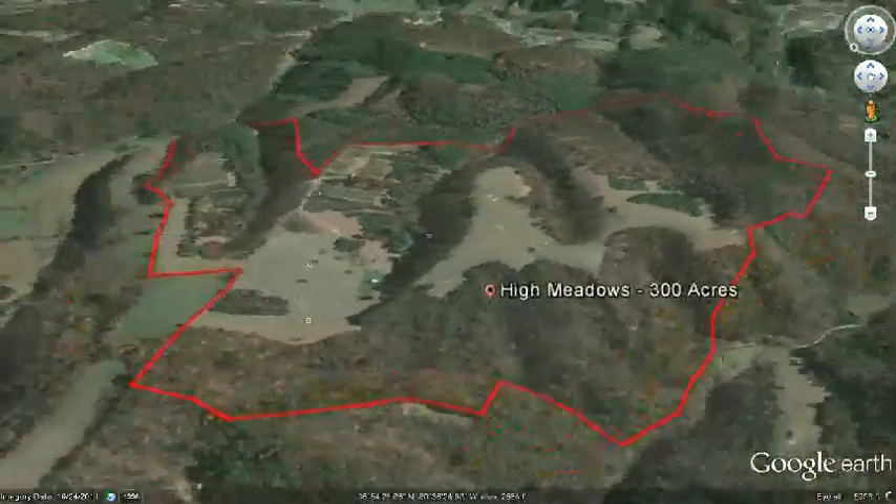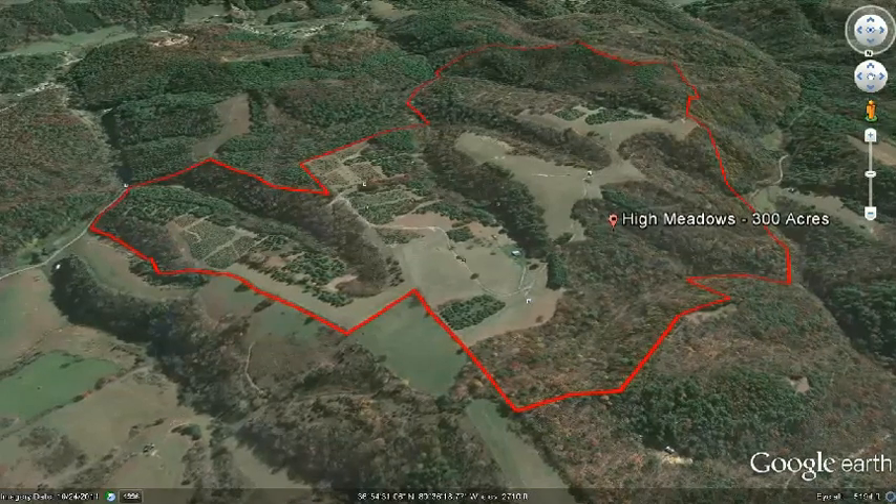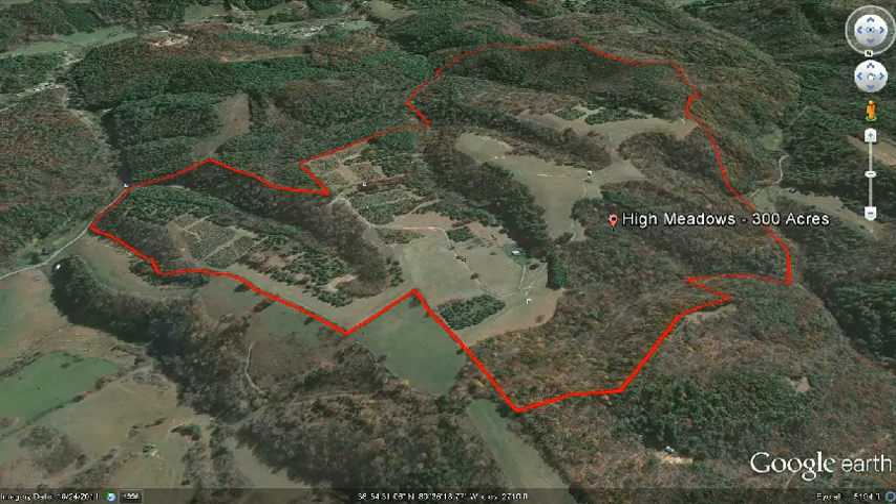This property is also less than an hour away from Virginia Tech, a top research university. And if the need arises, a major hospital in Radford is only 40 minutes away. Finally, if you did decide to travel elsewhere, both Interstate 81 and Interstate 77 are less than 40 minutes away.